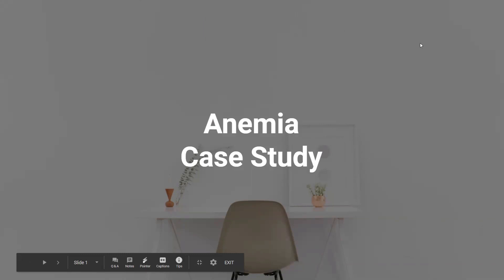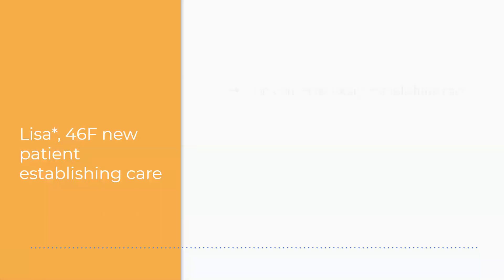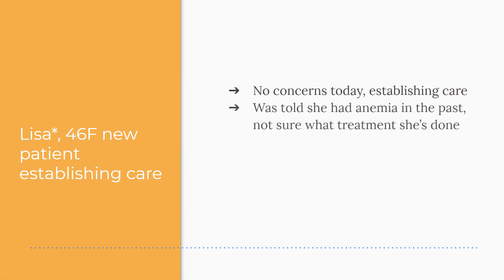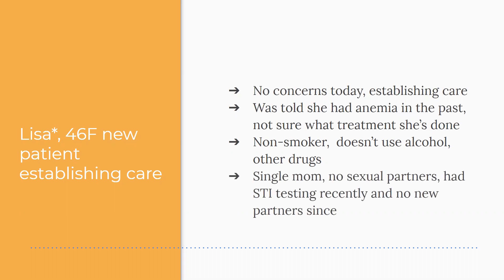Let's jump right into the anemia case study. This is Lisa, a 46-year-old female, a new patient establishing care at the clinic — not her real name or photo. She has no concerns today, she's just switching clinics and meeting you for the first time. She was told she had anemia in the past, isn't sure what treatment she had — maybe iron — but was told it was fine. She's a non-smoker, doesn't drink or use drugs, is a single mom with no current sexual partners, and recent STI testing was normal.